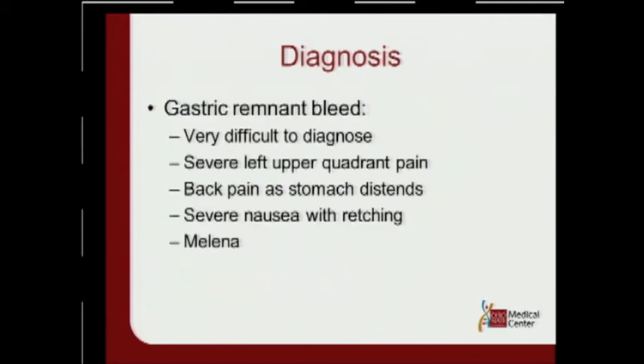The gastric remnant bleed is a very hard bleed to identify. Patients may have been discharged and come back in with left upper quadrant pain, back pain, or severe nausea and vomiting without vomiting anything up — you could have a remnant stomach bleed. These bleeds, if not diagnosed, can be very serious.